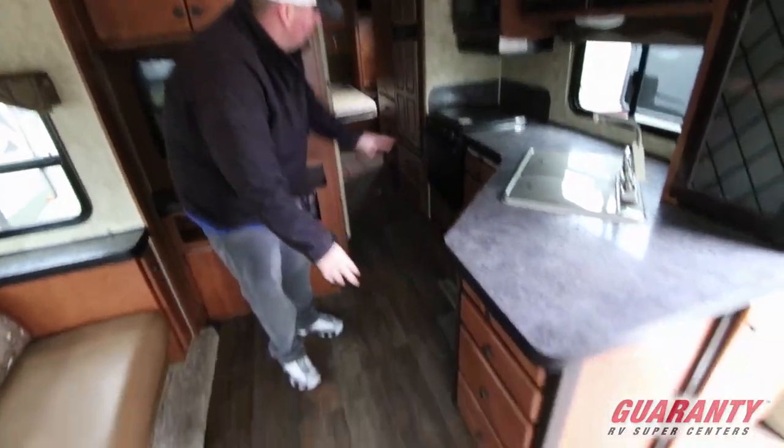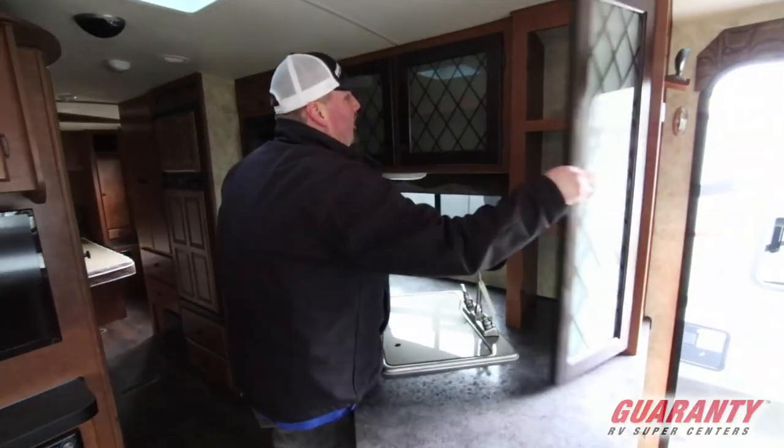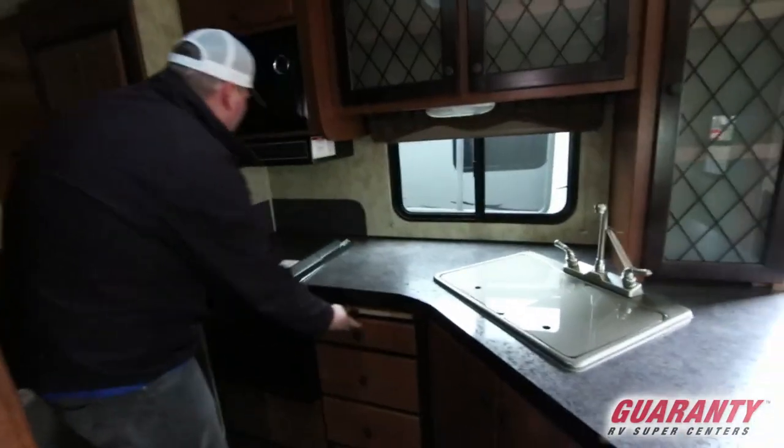Seriously, it's got drawers here, drawers here, and drawers in the closet area. You have a nice kitchen area with lots of storage — you can slide your coffee machine in here. There's storage up top and below. Drawers are something I don't think you get enough of in trailers, and this one has drawers everywhere.